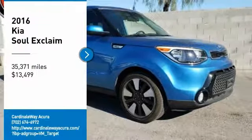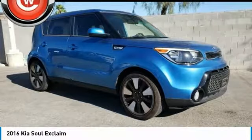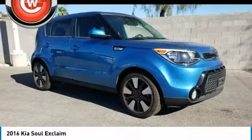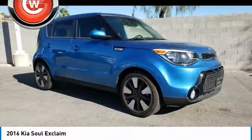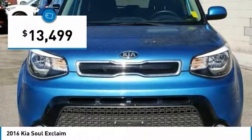Looking for the right vehicle? Check out this 2016 Soul. The Soul is quick and ready with its innovative catchy style, a sharp, roomy and well-fitted cabin, and a comprehensive list of safety and fun features — and is priced below $15,000.